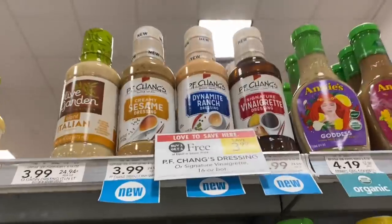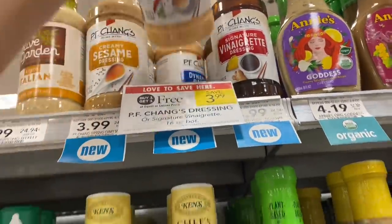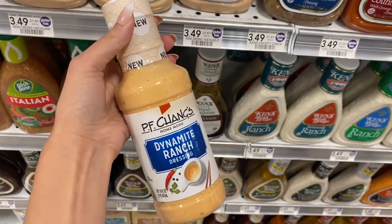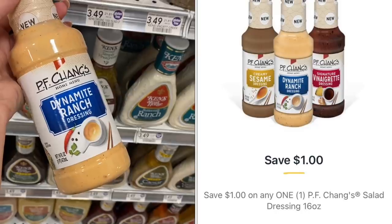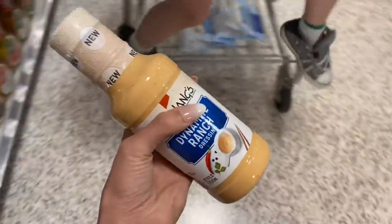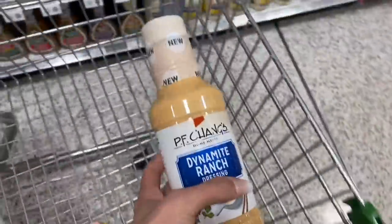Our very first deal we're going to look at is on this PF Chang's dressing. It is $3.99. If you pick up two of these, we have a dollar digital coupon — your final cost would end up being $2.99 for two. But if your store lets you buy one at half price, you can get one for $1.99, use the dollar digital, and pay just 99 cents for a bottle. That is what I'm going to do.